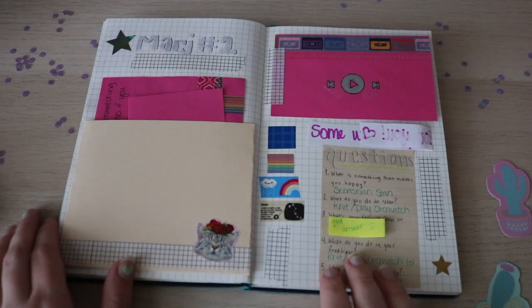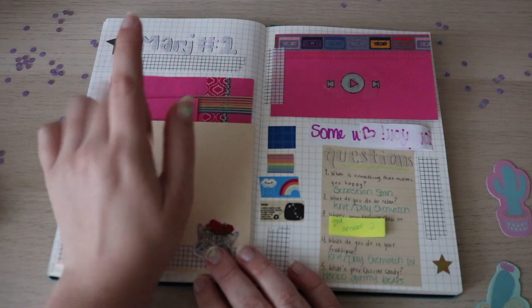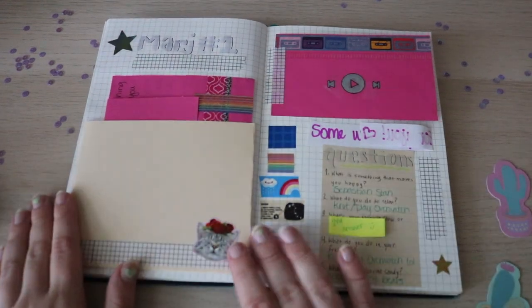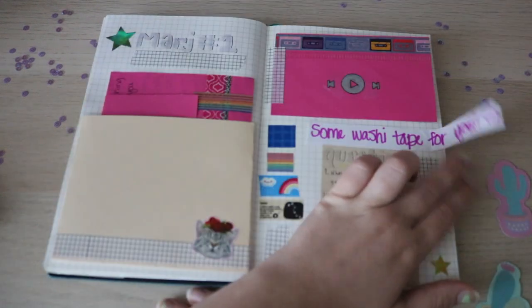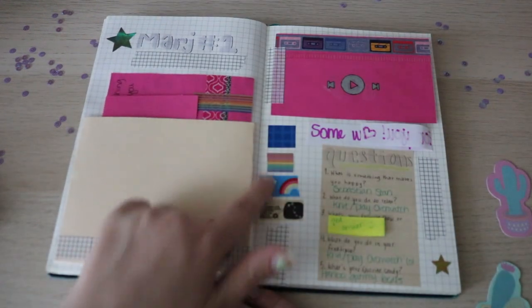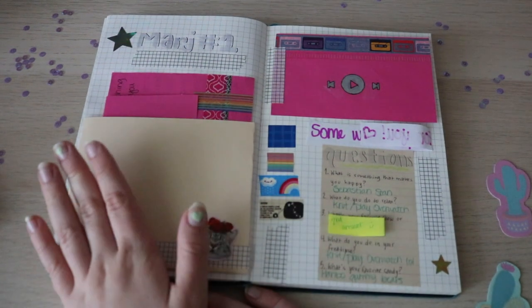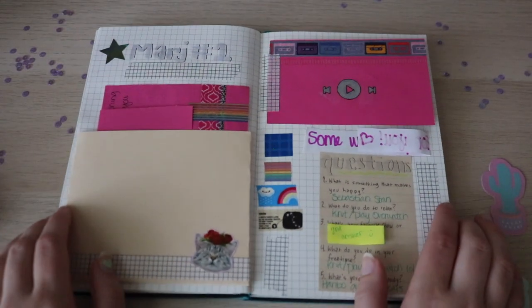Here we have our final. We have a pocket here with the letter and the update card. I wrote 'Marge number one' because this is the first letter I received from her. We have the little playlist — I might do some writing here. I put her little note under the washi tape and sampled the washi tape she gave me. We have the answers to the questions, and of course the little kitty cat. So this is the final for my little happy mail.